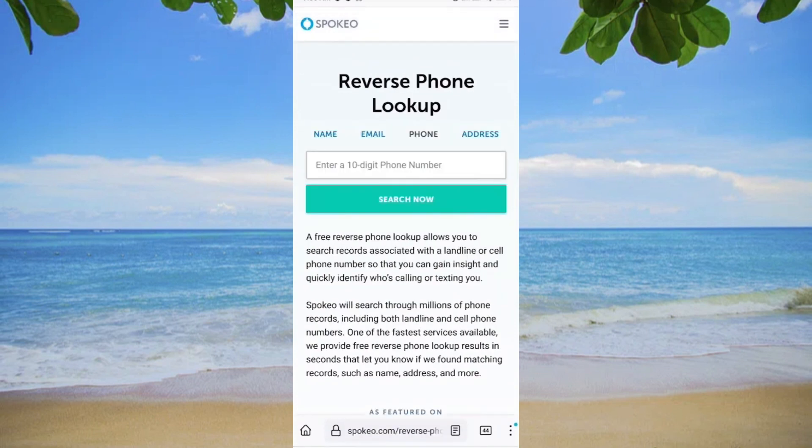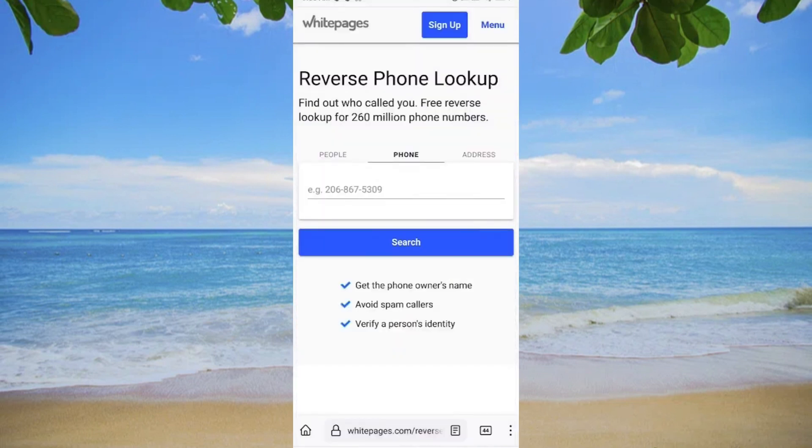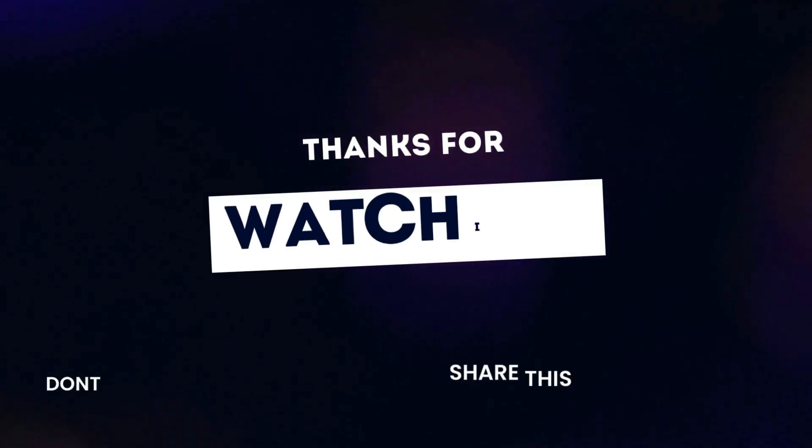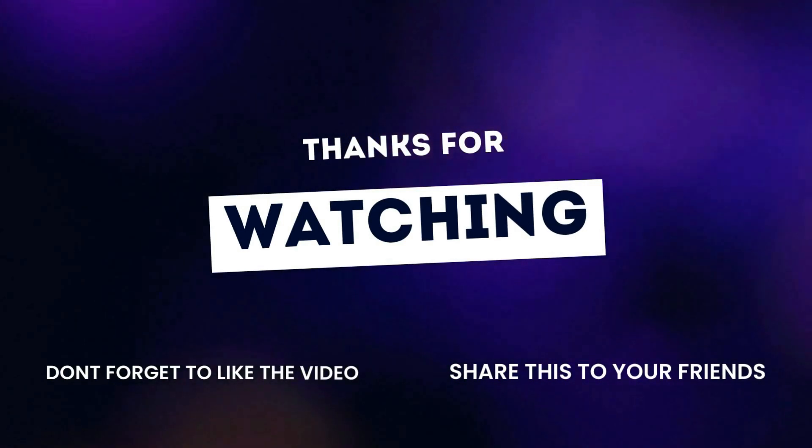You can also try reverse searching for a phone number using websites like White Pages. This service is free and allows you to find information about the phone number's owner, avoid spam callers, and verify a person's identity. Remember to use these methods responsibly and ethically. If you found this tutorial helpful, like, share, and subscribe for more tips.